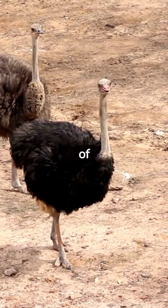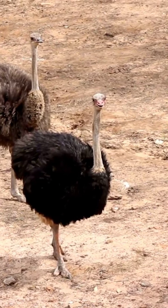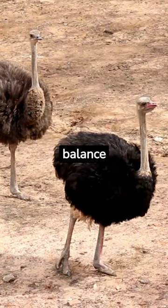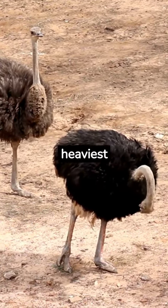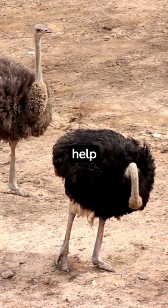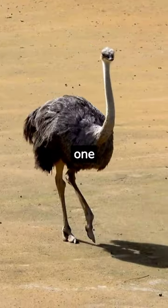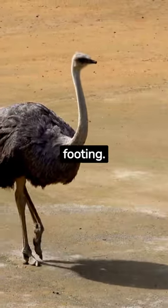Ostriches have two toes because of their evolutionary history and adaptation to their environment. One of the main reasons for their two-toed feet is their large size and the need for balance and stability. Ostriches are the largest and heaviest living birds, and their two-toed feet help distribute their weight and support their massive bodies. With one toe in the front and the other at the back, they can evenly distribute their weight and have a firm footing.